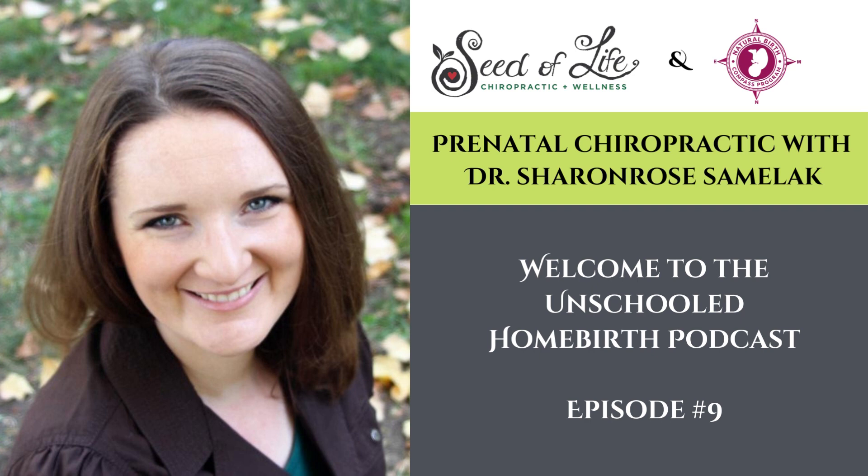Welcome to the Journey to Birth podcast. Today I am excited to have a prenatal chiropractor, Dr. Samalak, here with us. She is a family wellness chiropractor who practices in Seattle, Washington. Her practice is family focused with an emphasis on providing information to help families make informed choices for their health care. She's also a Webster certified chiropractor, and loves to work with families from preconception care all the way through becoming grandparents. Welcome to the Journey to Birth podcast, Dr. Samalak.